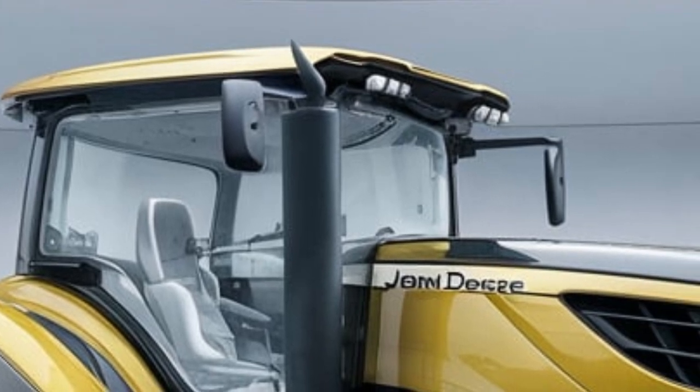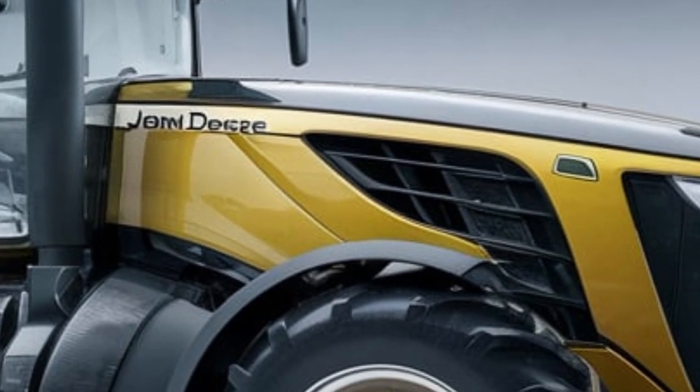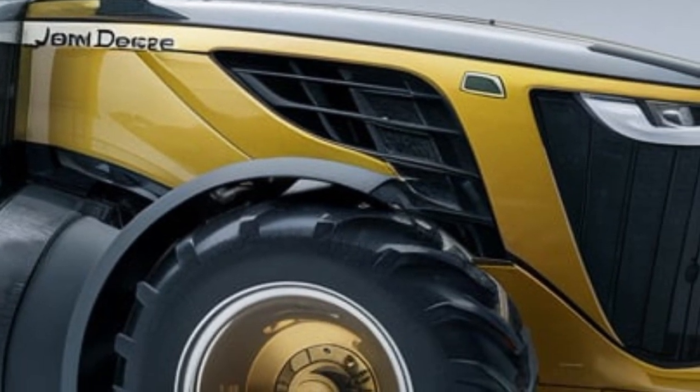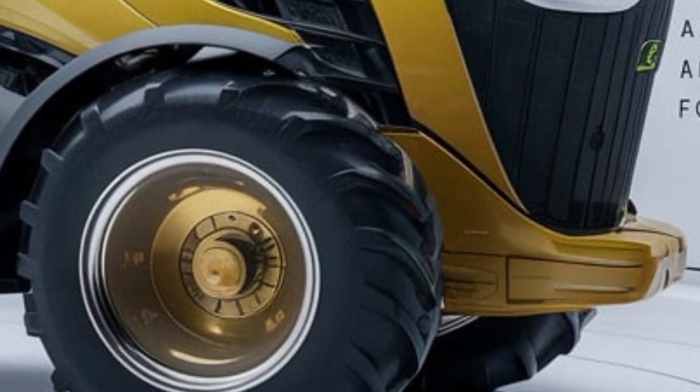Whether you're working day or night, the ergonomic design ensures you stay comfortable while maximizing productivity. One of the most exciting features of the 2025 John Deere modified tractor is its custom tire and suspension setup.